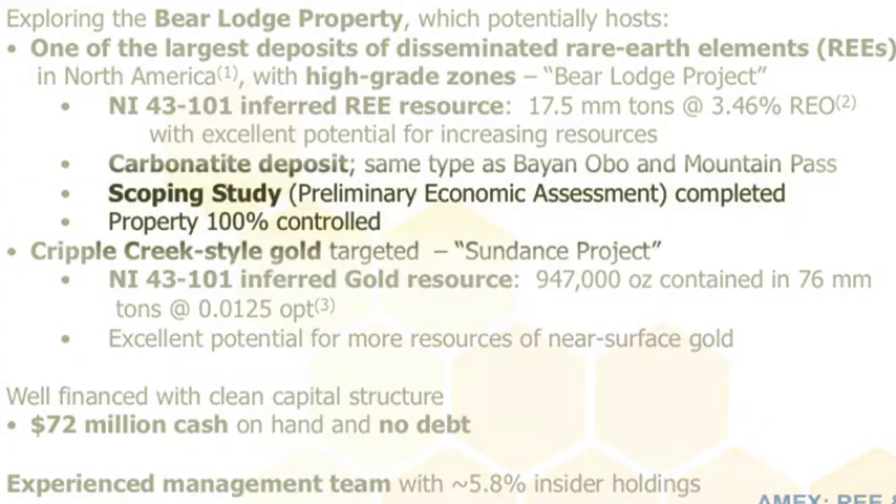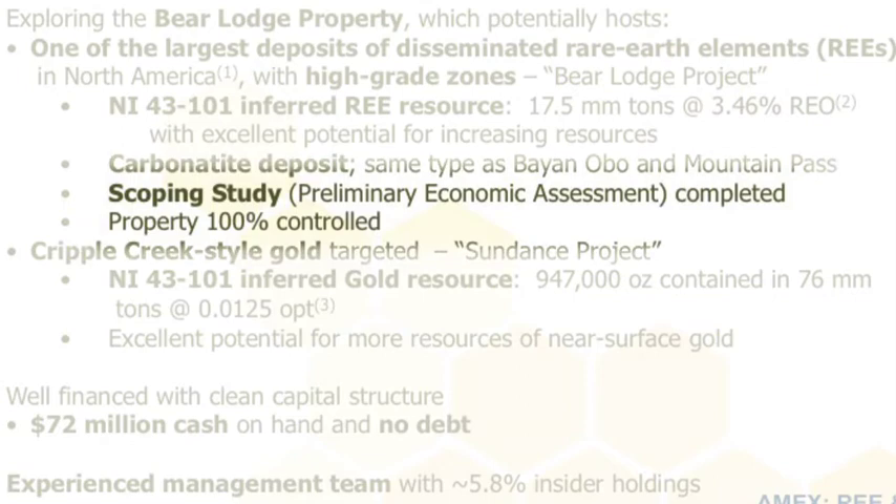We're in the process of updating that, and it should be done fairly quickly. The type of system it is is a carbonatite system. The largest rare earth deposits in the world are these carbonatite type systems. We've completed a scoping study, and we own 100 percent of the project. The scoping study was done just last fall.